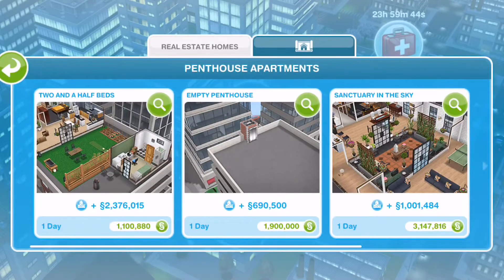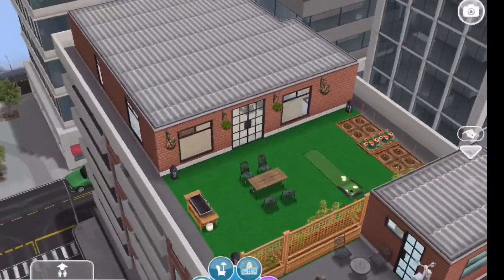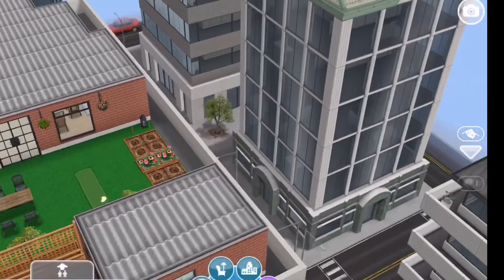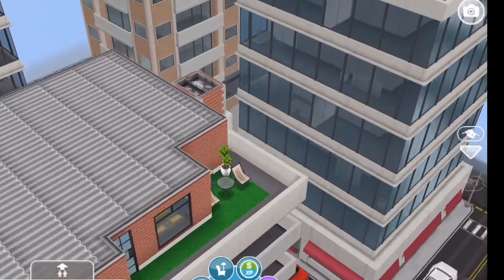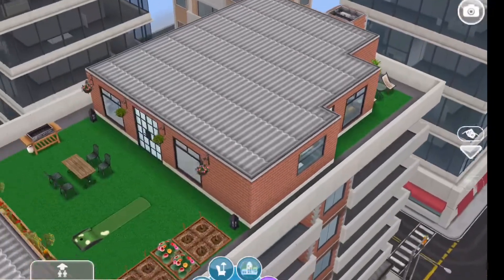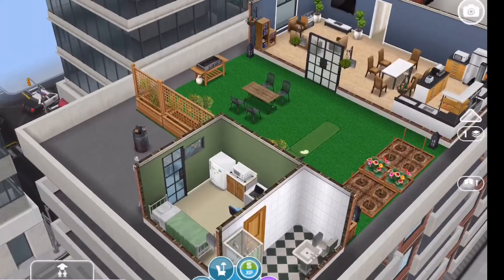Some friends and I wanted to remodel a penthouse apartment and I chose the two and a half beds. I did change the rooms up a little bit because that's what I do in a remodel — I may change or add a room, but it depends. I usually like to keep close to the original build. Here is the apartment in its original state. At this point I didn't really know what I was going to do, but I wanted to keep it as close to the original as I could, just to make it a challenge for myself and to really see what I could do with this place.